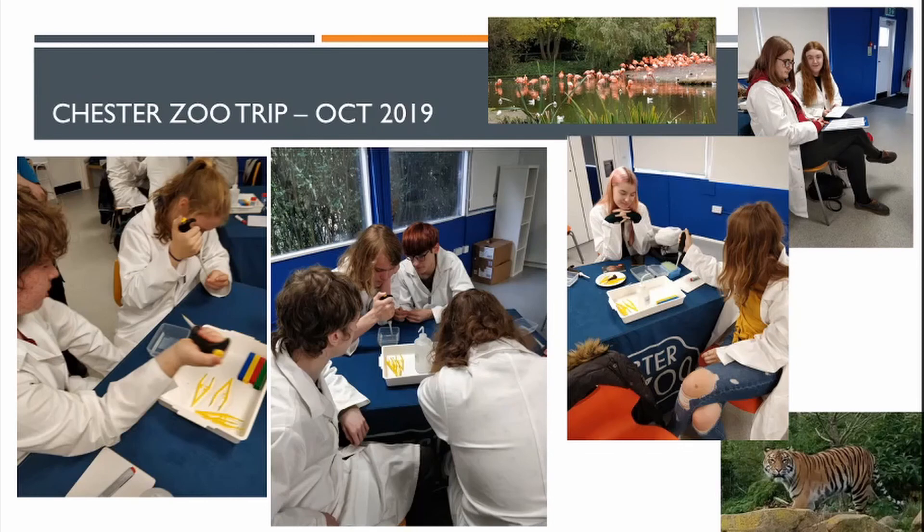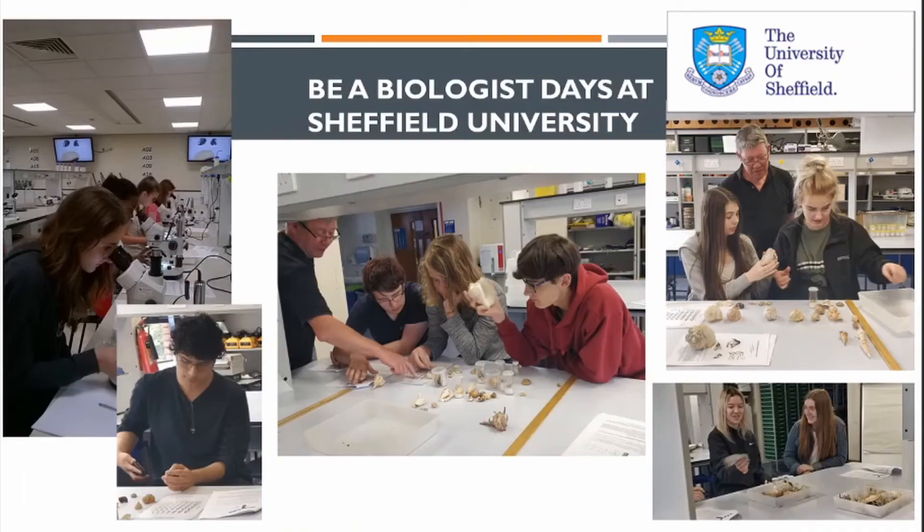We do a lot of trips when we're able to. In October 2019 we went to Chester Zoo, looking at genetic techniques and gene technologies to analyse which different species are present in an area. We also had a 'Be a Biologist' day in July 2019, visiting Sheffield University to do biology and ecological work.